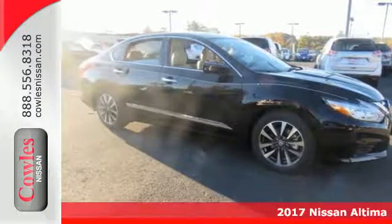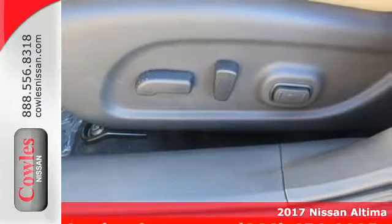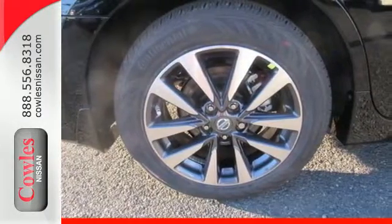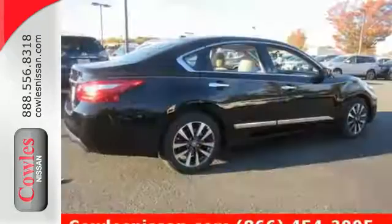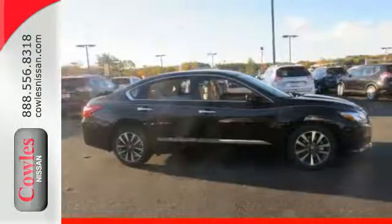Here's a 2017 Nissan Altima. Behind the wheel of this spectacular Altima is where innovation pays off. It's where fun meets frugal, thanks to the powerful acceleration and efficient fuel economy of the Xtronic CVT. This stunning exterior design will also get your heart pumping.